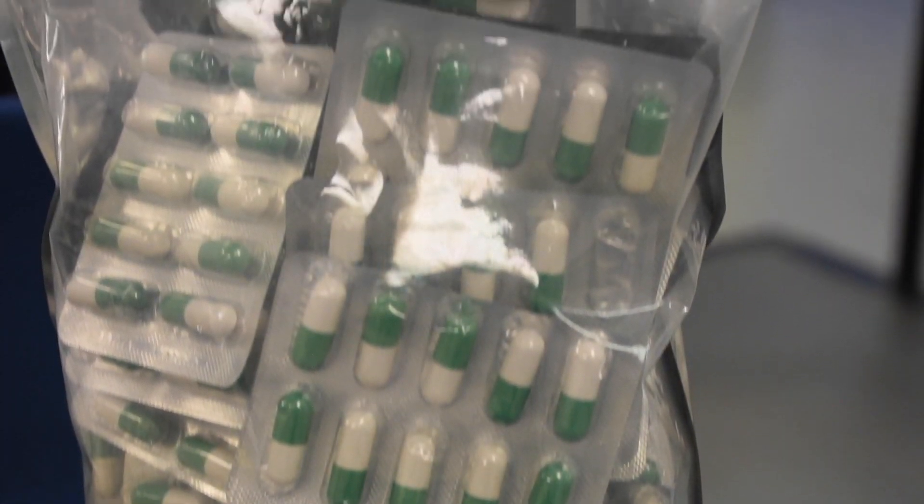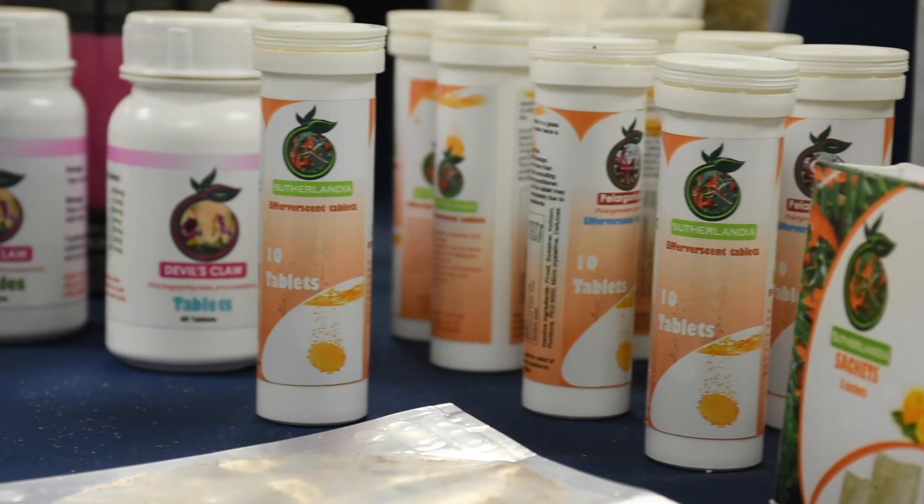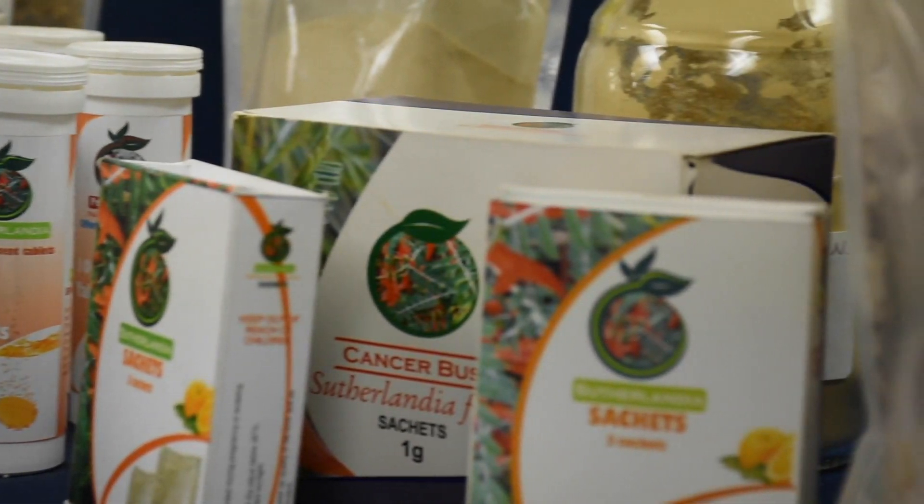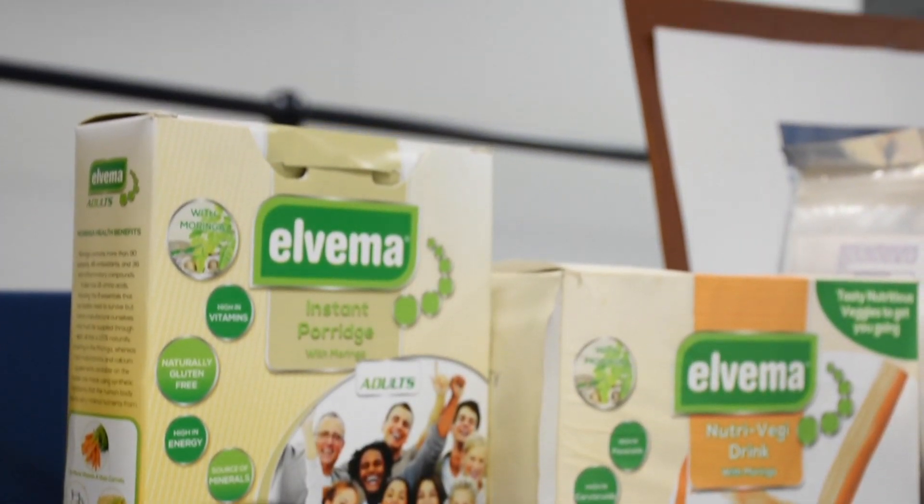Who are our current sponsors for these SMME development processes? A number of them work with the IDC. We have some that have applied for THRIP funding and SPI funding. Recently we had a workshop with the PIC — they've set up a fund with the UIF and are looking for SMMEs to invest into. They've shortlisted about five of our SMMEs for funding. These are companies that typically would not be able to access the PIC, but through the MOU we have with them, we were able to facilitate those engagements.